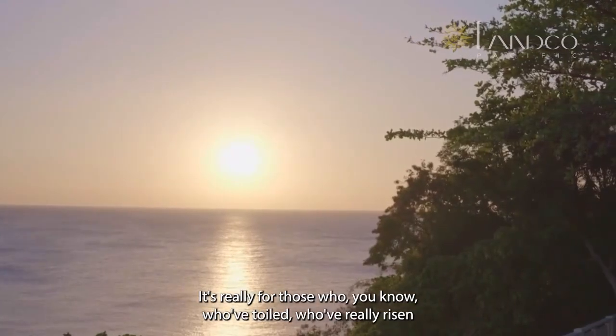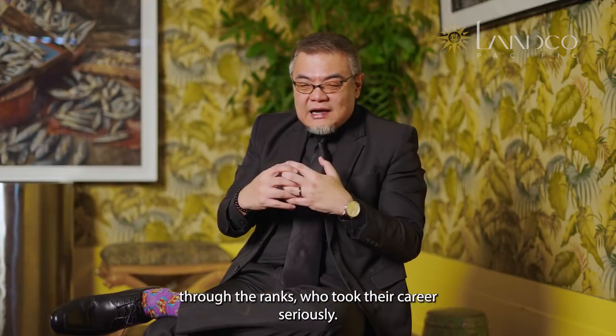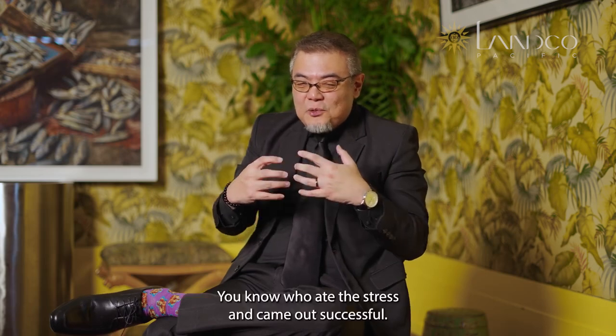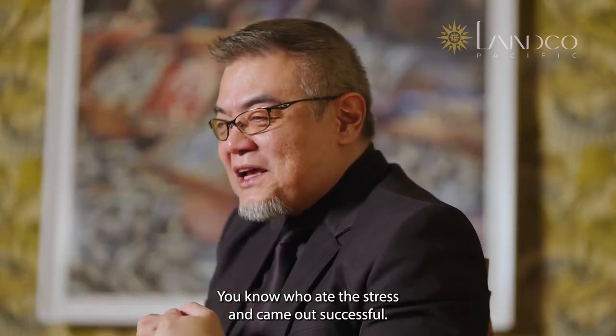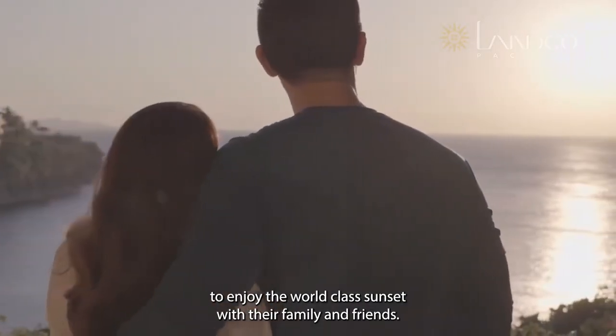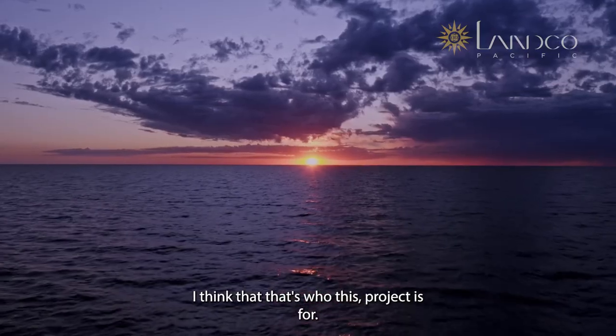It's really for those who've toiled, who've really risen through the ranks, who took their careers seriously, who ate the stress and came out successful. And you just want a serene place to enjoy the world-class sunset with your family and friends. I think that's who this project is for.